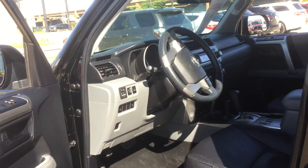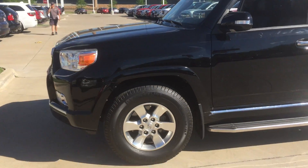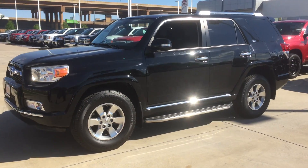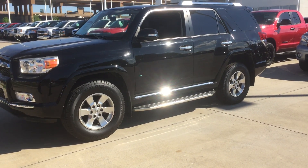4Runners have a great reputation — really good cars. They hold their value really, really well. So I asked my boss about your question about the best price.